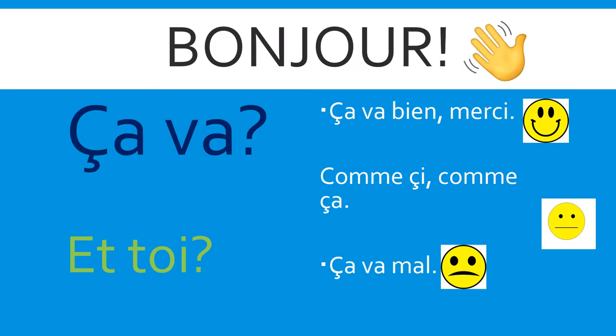Bonjour, ça va? How are you? Ça va bien, merci — I feel good, thank you. Comme ci, comme ça — I feel okay. Ça va mal? I don't feel very good today.